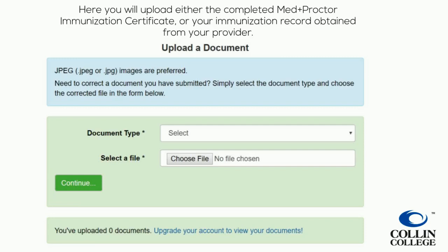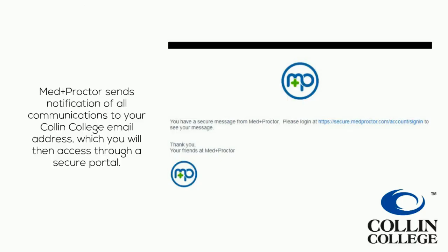Here, you will upload either the completed MedProctor immunization certificate or your immunization record obtained from your provider. MedProctor sends notification of all communications to your Collin College email address, which you will then access through a secure portal.